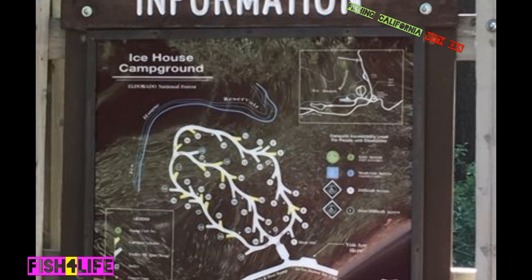All right guys, how's it going? East Banglers out here. Today we're talking all about Ice House Reservoir, California, located out there in the Sierra Nevadas, past Placerville, past Pollock Pines, up on 50, Ice House Road. You guys are familiar.